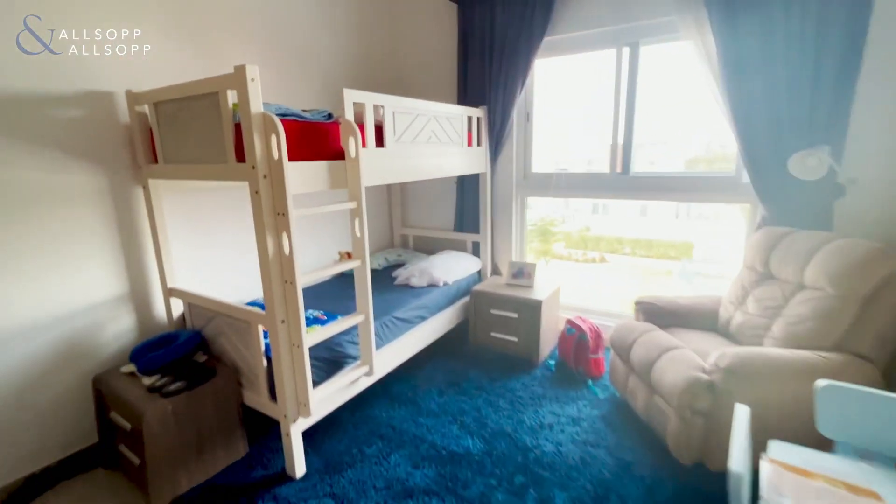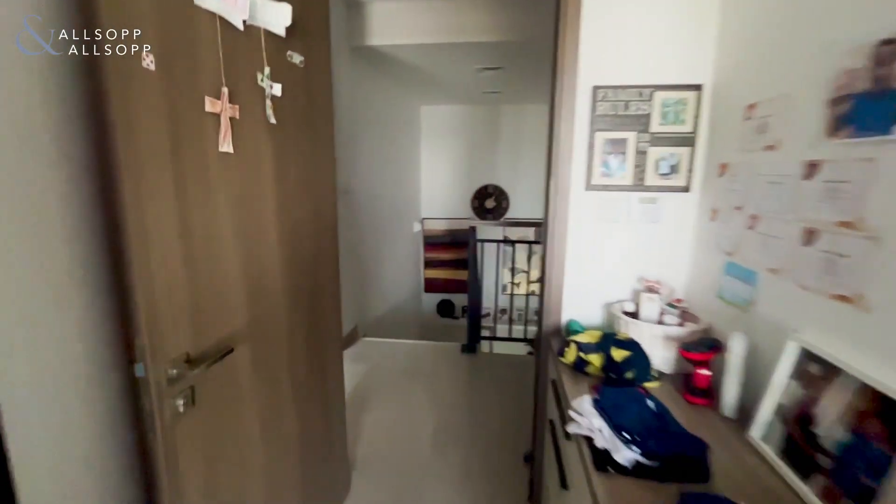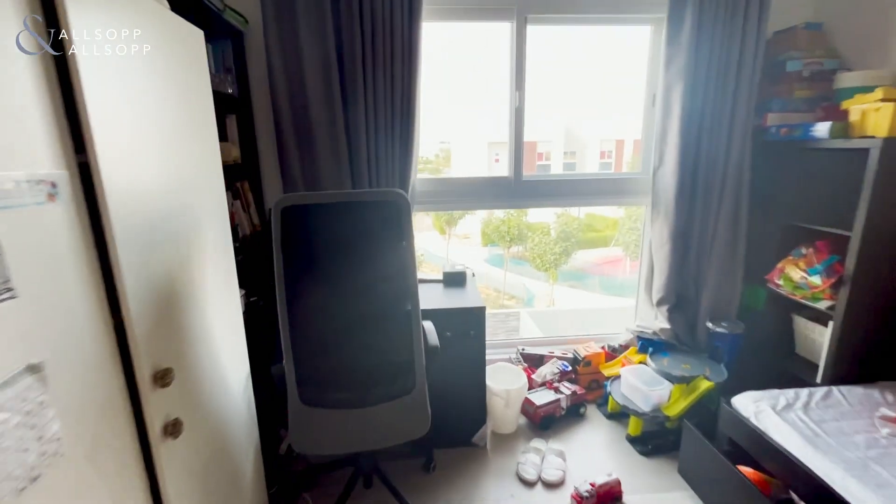Bedroom number one, fully equipped with storage. Bedroom number two, again with storage.